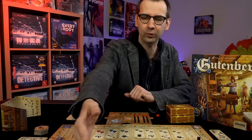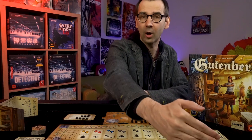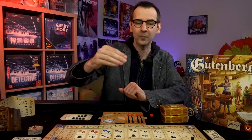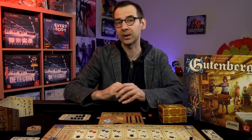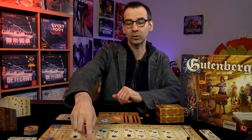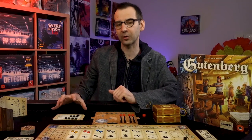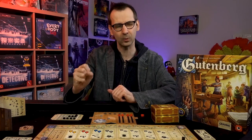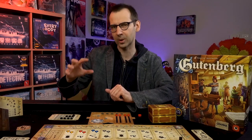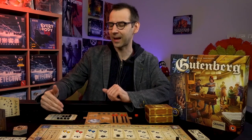Then everyone simultaneously reveals their decisions. Turn order for each action is based on how many action points you placed on it. For example, as Ignac, I put four action points on orders to go first and most likely win that initiative. I passed on inks since I already have them. I put three action points on developing skills to be among the first to choose. This is brilliant — you watch other players, outsmart them, and spend action points most efficiently.